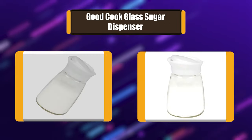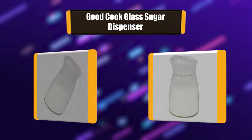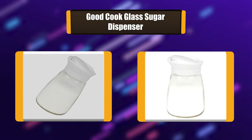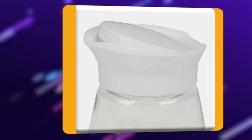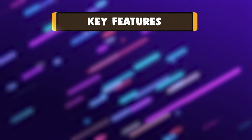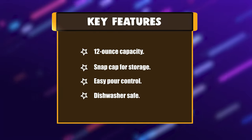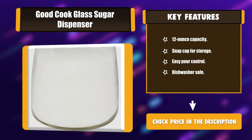Number 2: Good Cook's 12-ounce sugar pourer is sure to sweeten up any cup of joe. The screw-on lid features a smooth snap cap, ideal for easy storage and dispensing. The smooth finish on the glass helps keep your sugar tasting fresher, longer. With a wide mouth pour spout when open, you will be able to get as much or as little sugar as you want. Key features: 12-ounce capacity, snap cap for storage, easy pour control, and dishwasher safe.